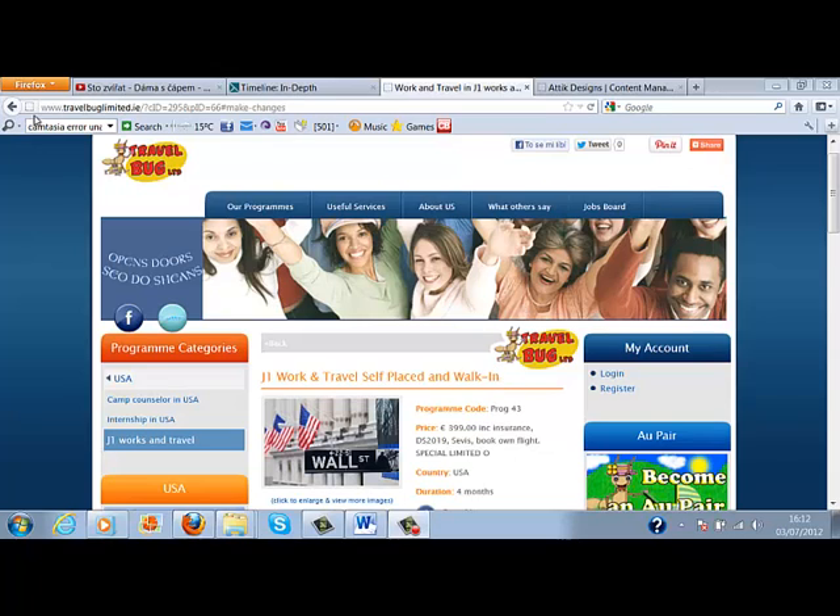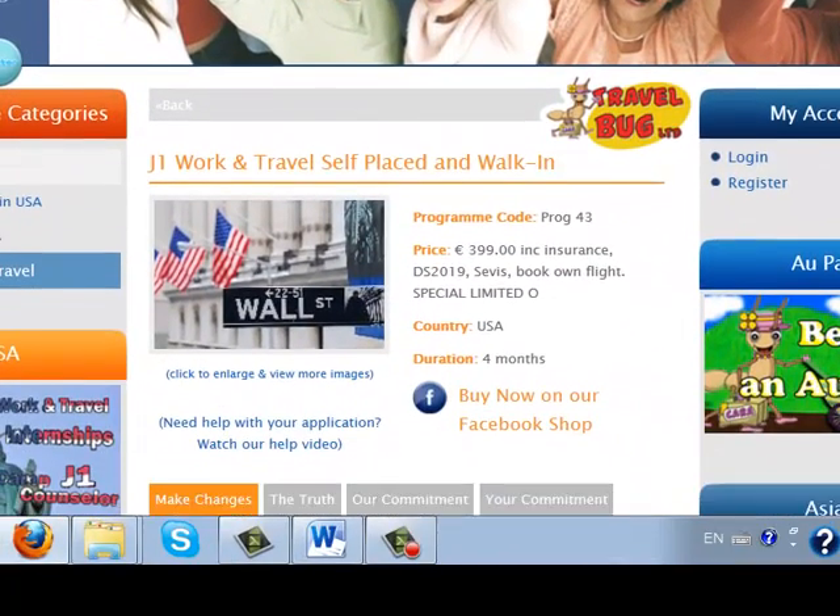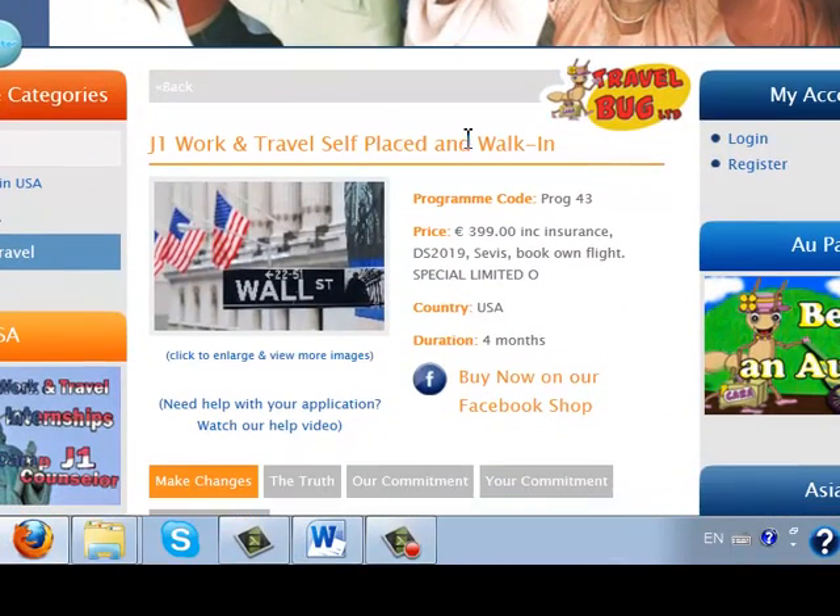Our web page is www.travelparklimited.ie and if you search for these programs, you choose here on the left panel 'Programs in USA' and then 'J1 Work and Travel.' And then you choose 'Self-Placed and Walk-In.'